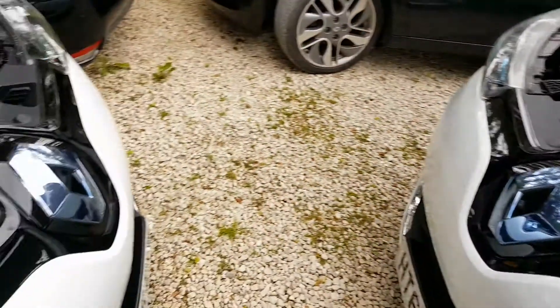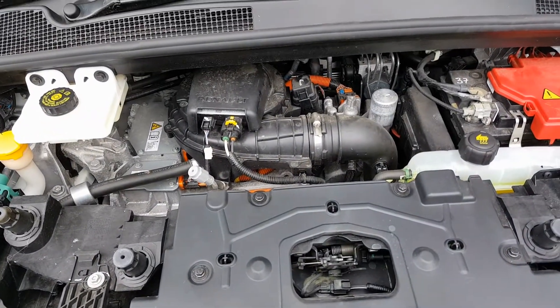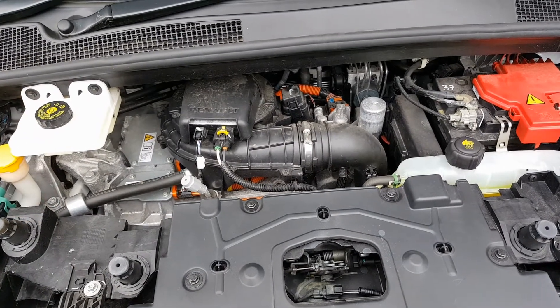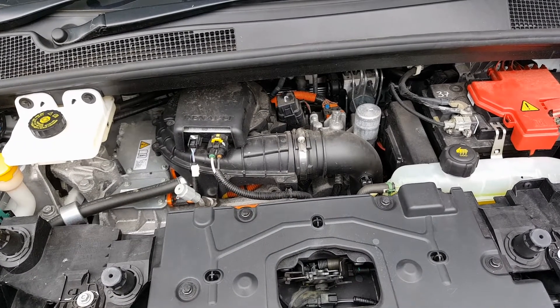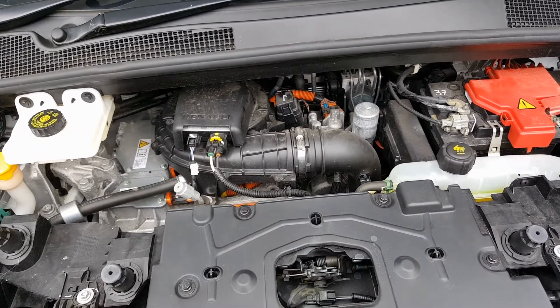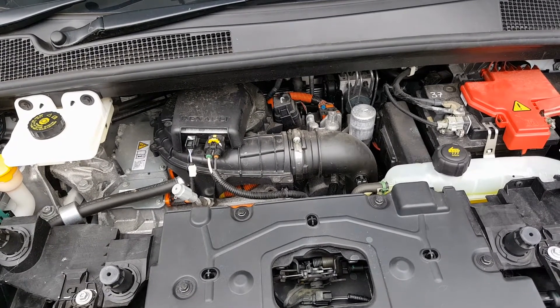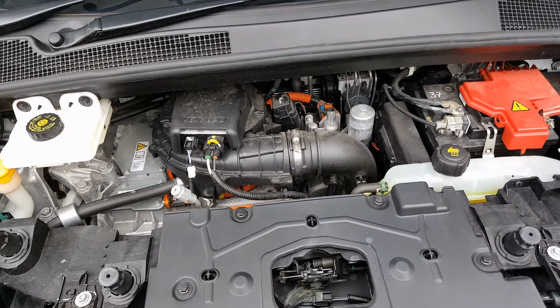The newer motor, as we can see in this Zoe, is called the R motor. This motor is made by Renault — they made it in-house and it became available from the middle of 2015. The main difference with this motor is it only charges at 22 kilowatts, so when you're using a public rapid charger it's going to possibly take you twice as long to charge with an R motor.